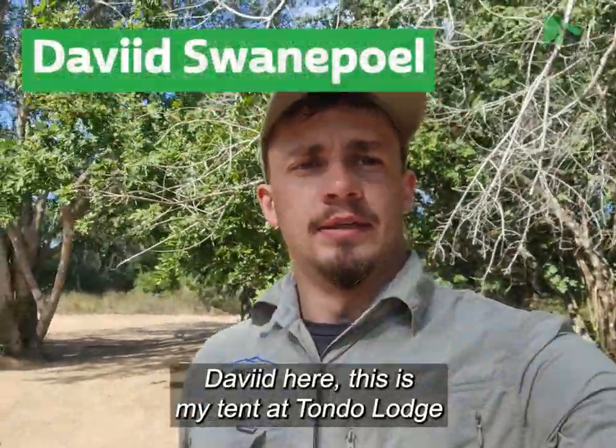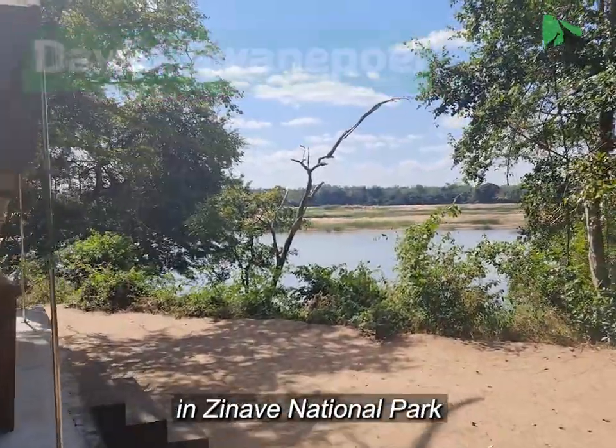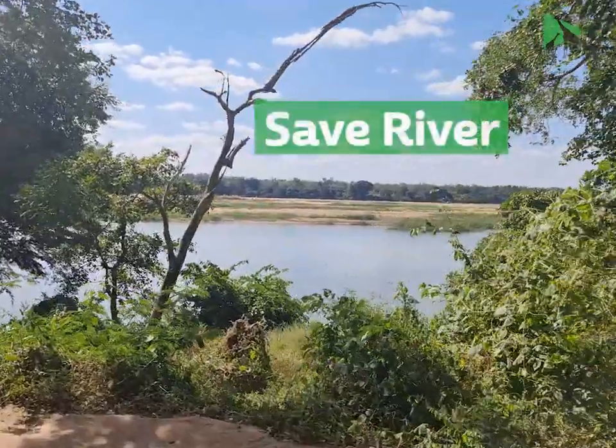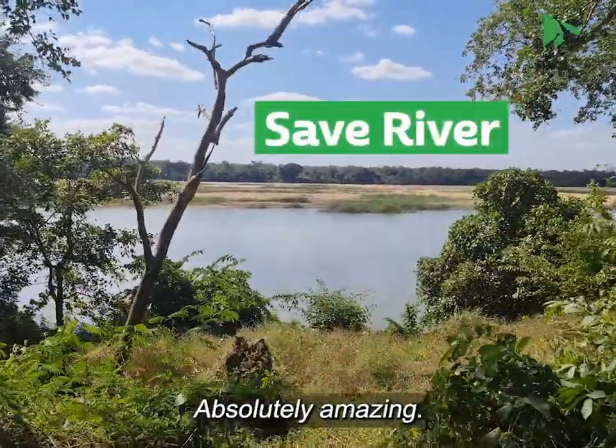David here. This is my tent at Londa Lodge in Zinaav National Park, overlooking the Saave River. It's just beautiful, absolutely amazing.